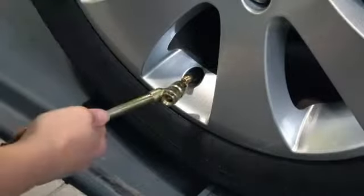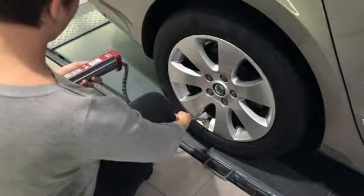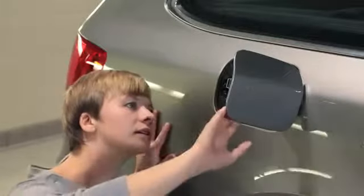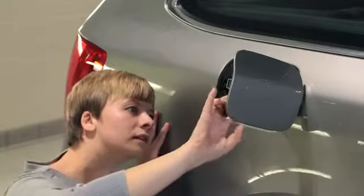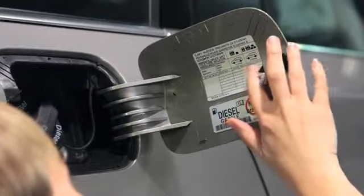Make sure you also check the pressure of your spare tyre — you never know when you might need it. You can find a guide telling you what your tyre pressures should be on the inside of your fuel cap, including what pressures are needed when carrying heavy loads.